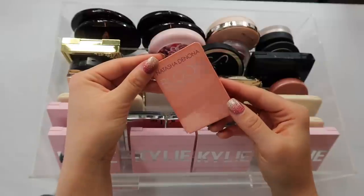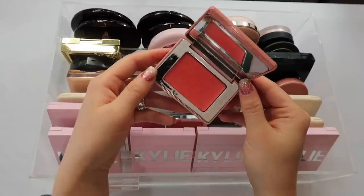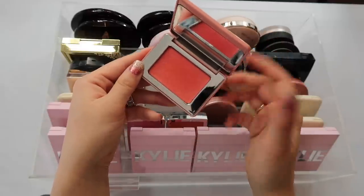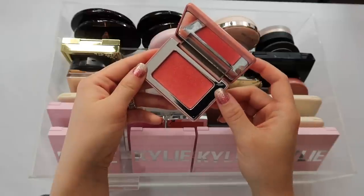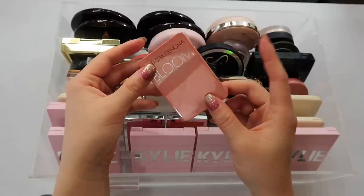I have this Natasha Denona Bloom Highlighting Blush. I really love it, but it is a bit deep for my skin tone — it's lovely for medium to deep and tan skin tones. I have to use an extremely light hand, but the formula and finish are beautiful. This is her newest blush and it's very good — I think it should be a bestseller.